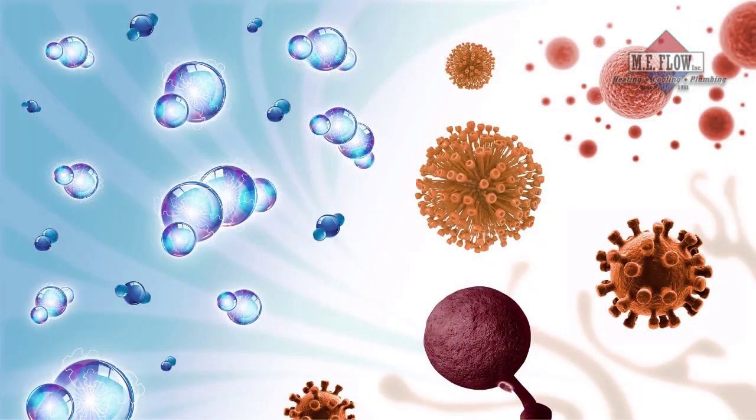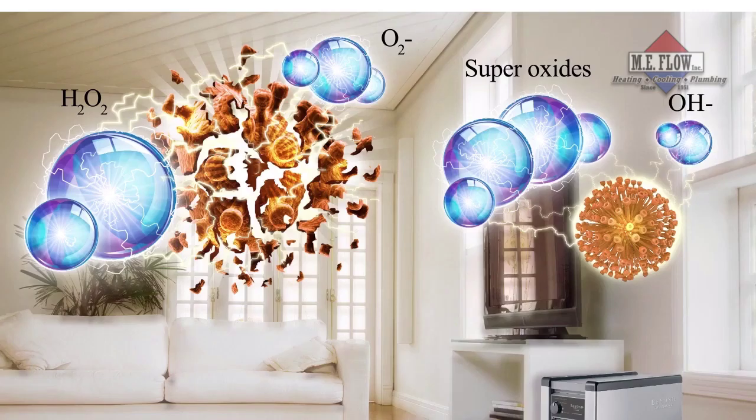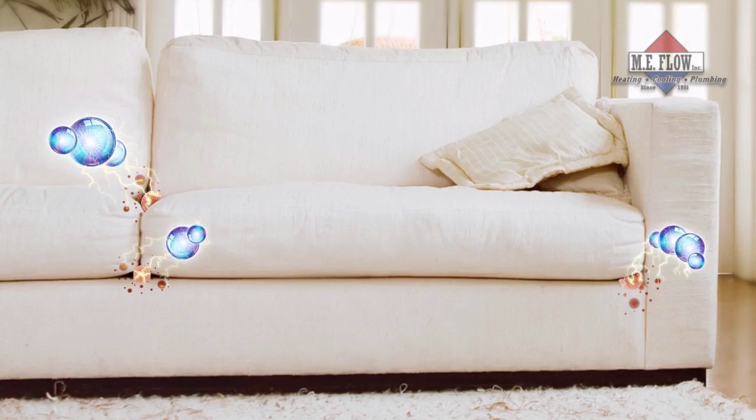the molecules become supercharged purification warriors. Like an army on a mission, they seek to rapidly destroy contaminants, fungi, mold, and odor-causing bacteria, even ones that try to hide in cracks and crevices.